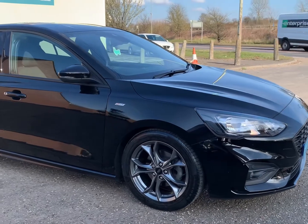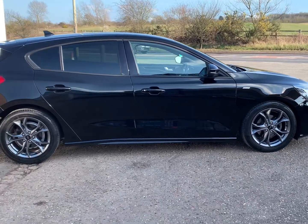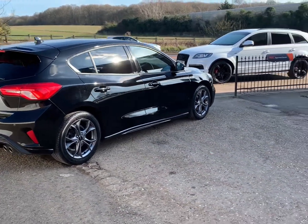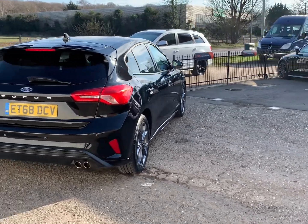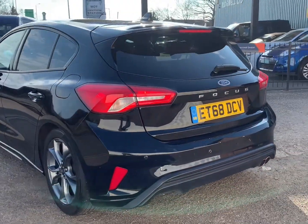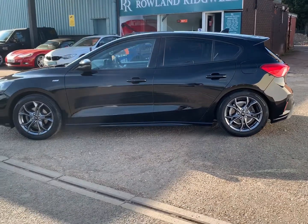Hi, I'm Stuart from Roland Ridgewell. Welcome to the video walkaround of our 2019 Ford Focus five-door hatchback, one litre EcoBoost ST Line spec, manual gearbox. We are a small independent retailer based in Bishop's Stortford, just five minutes from Stansted Airport, Junction 8 on the M11. We've been in operation for over 70 years as a reputable garage, well regarded locally. We specialise in the sale of affordable high-quality pre-owned cars from all manufacturers. For your complete peace of mind, every vehicle we sell is HPI clear.